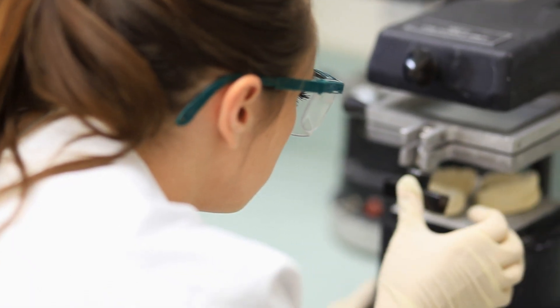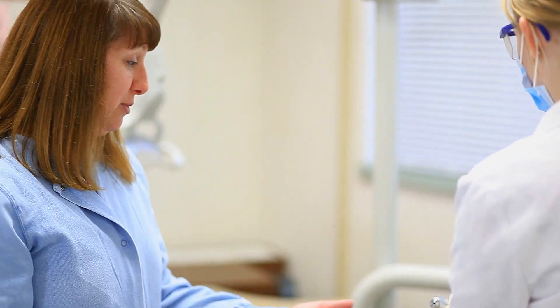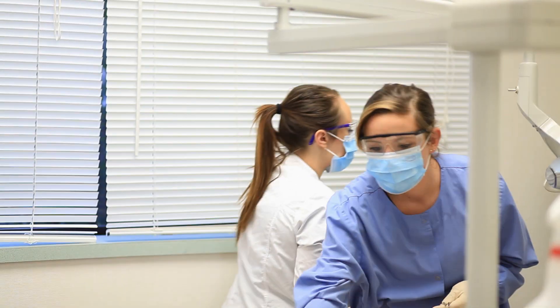If you're interested in dentistry or becoming a dental assistant, this program is great for you — I'd recommend it to anybody. I would most definitely recommend this course to anyone who's not sure about their future. It's a great way to explore your options and figure out what you want to do. If you're considering the dental careers program, I highly recommend it. It's a great introduction to the field.